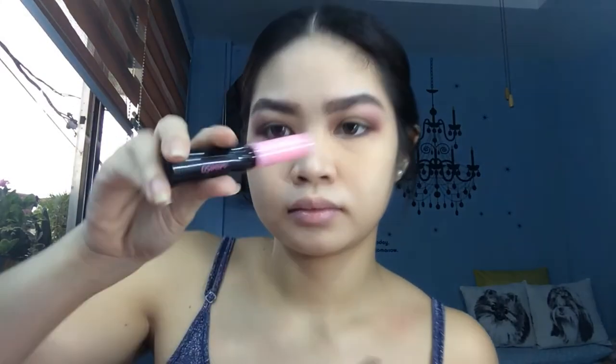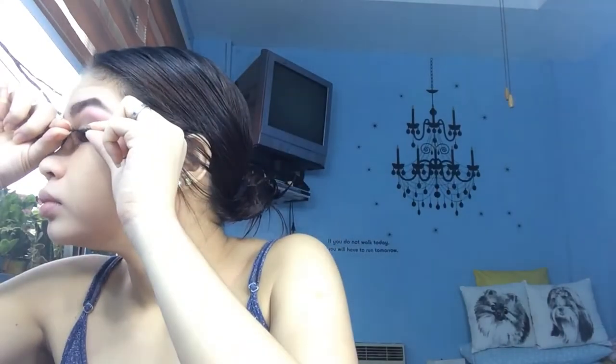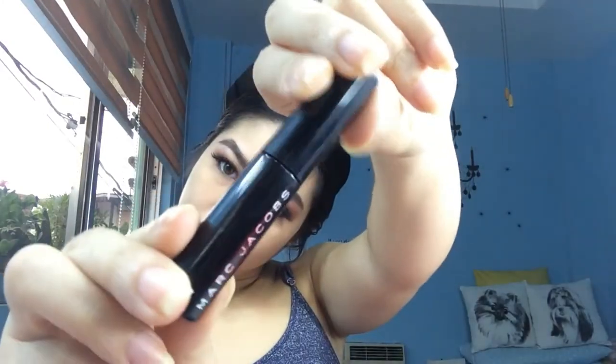Then these falsies from Divi, and this mini saw eyelid tape — I also use it as glue for the falsies because the quality is really good. I'll apply them, and then use this Marc Jacobs mascara along my lash line to blend my real and fake lashes together.